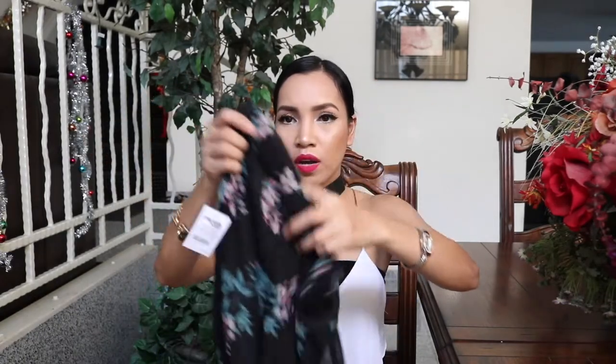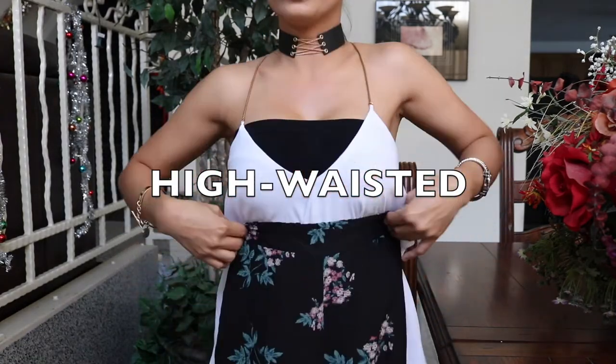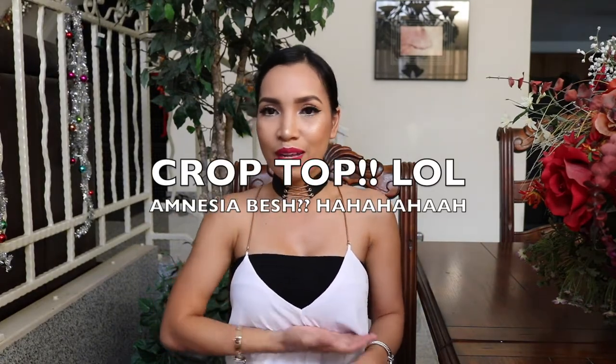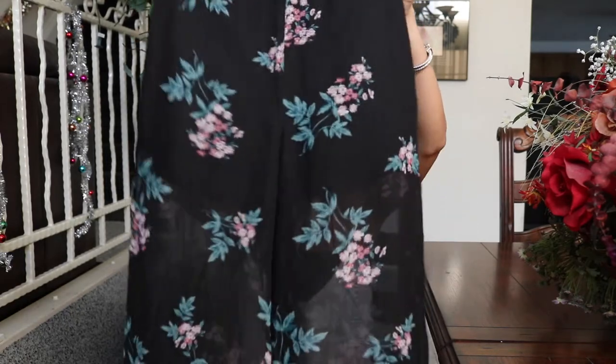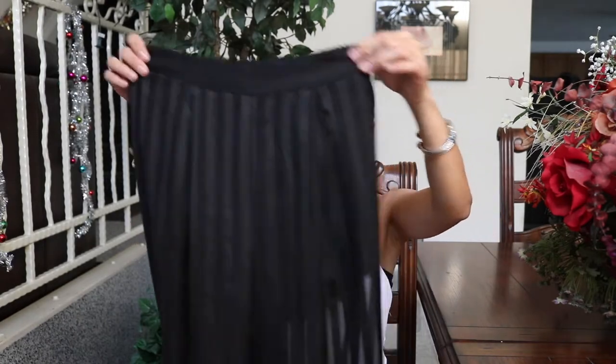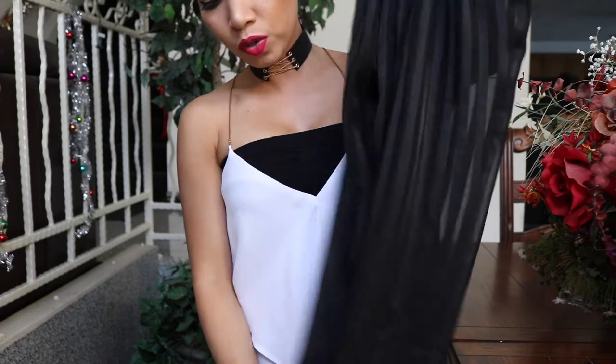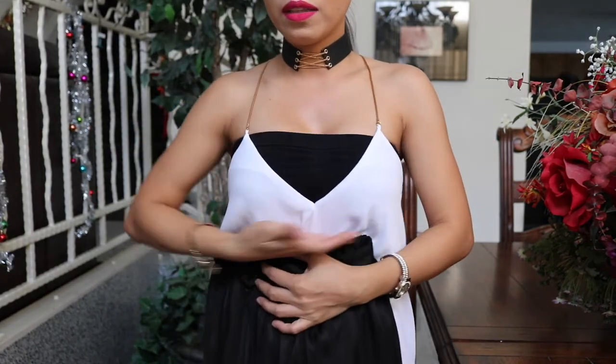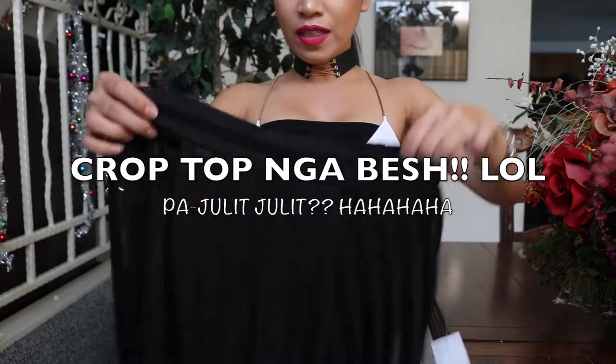I also got this one. I'm so into this kind of pants — it's high rise. Plan kong partneran ito ng mga crop tops. I also got another one with a different print and style, same length din. Plan ko itong paputulan ng konti kasi medyo mahaba siya ng konti, pero once na maputulan na, sobrang kasya na siya sa akin. Pwede mo siyang partneran ng mga fitted tops. You can really rock this outfit.